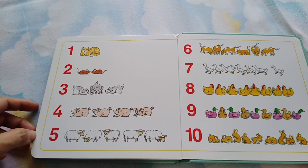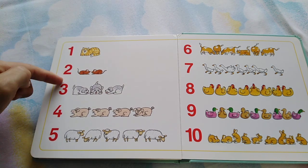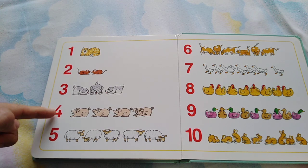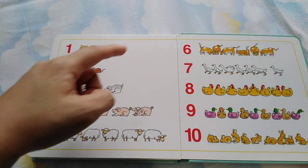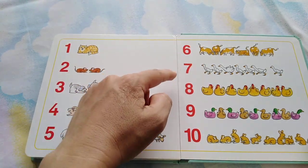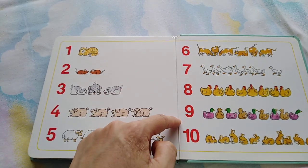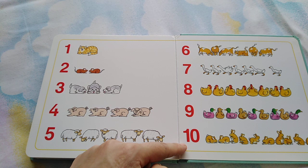Can you see them? One cat. Two mice. Three dogs. Four pigs. Five sheep. Six cows. Seven geese. Eight hens. Nine ducks. Ten rabbits.